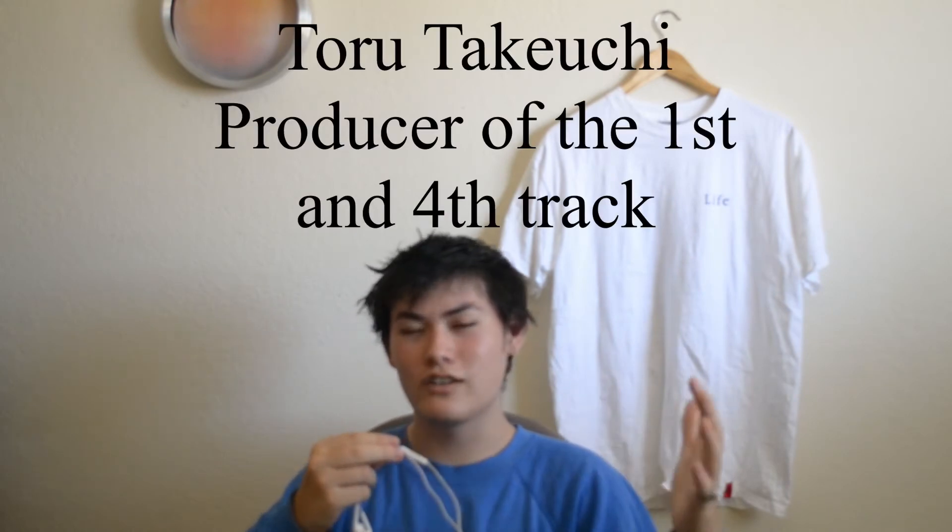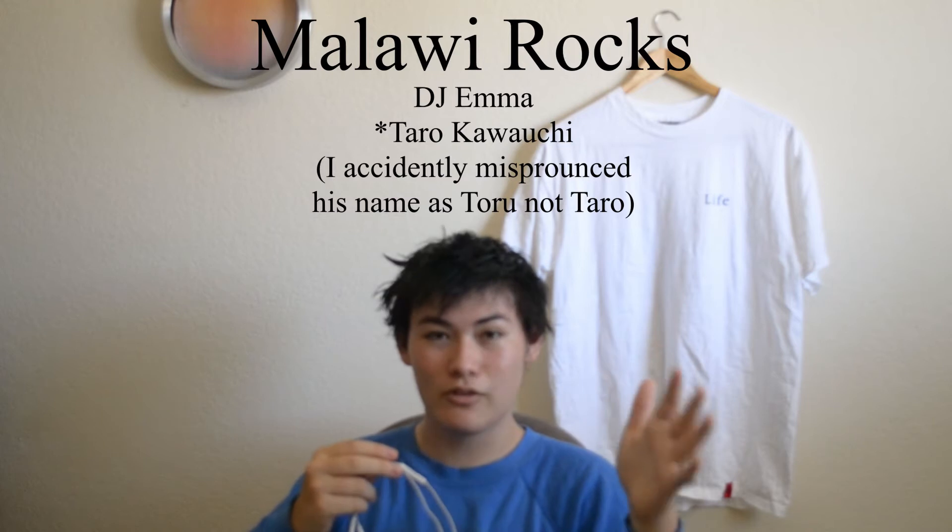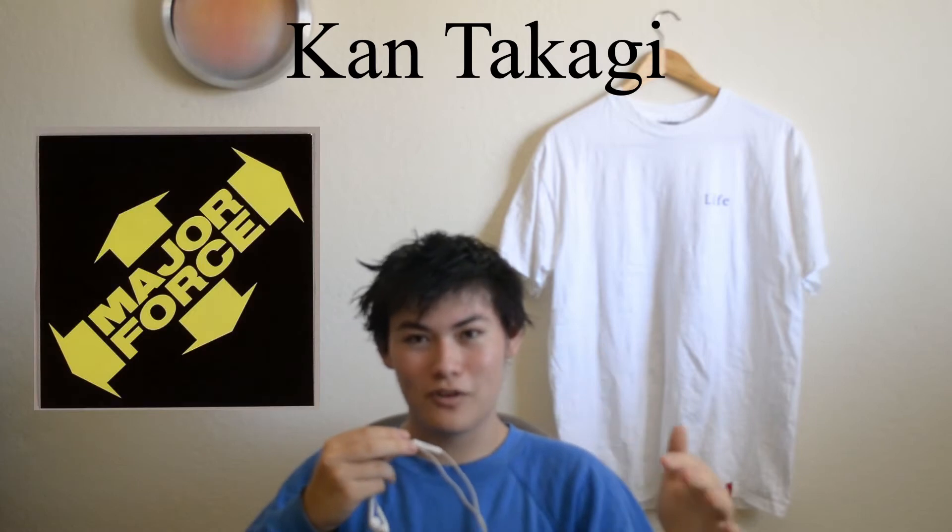The production is mainly handled by four people. The first is Toru Takeuchi, the guitarist in the band The Checkers, who handles production of the first and fourth tracks. The second is production duo Malawi Rocks, featuring DJ Emma and Toru Kawauchi. The third is Kan Takagi — most people know him from Major Force — he was part of Tiny Panks with Hiroshi Fujiwara. The production is all over the place: the first and fourth songs have guitar in a rock or folk genre, while the second and third are more house, electronic, and techno.